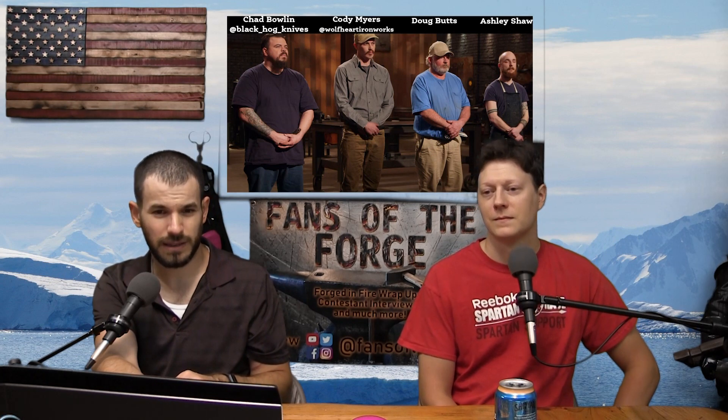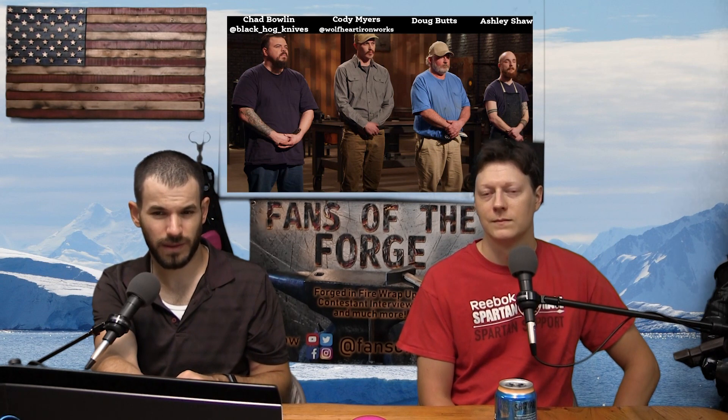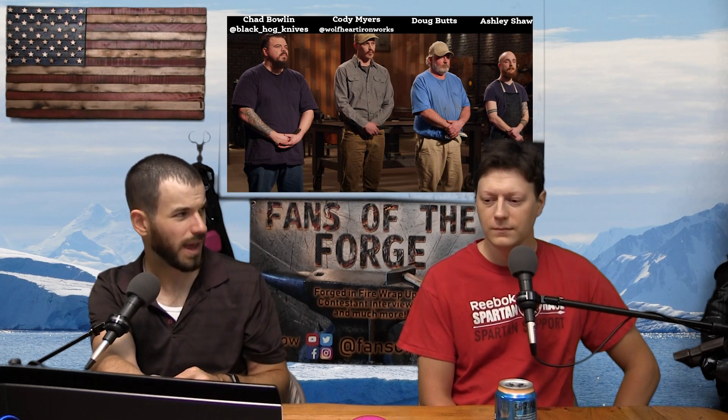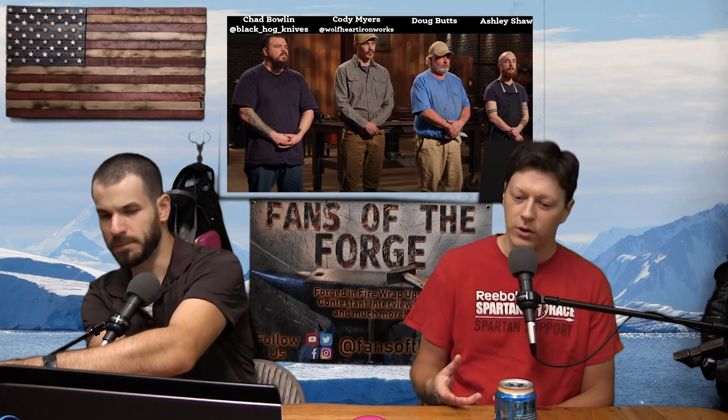Ashley hammered out a flat billet by hand on the anvil for a while, and ended up with really small billet pieces. The judges were really concerned it might not even be enough for the blade itself. You'd think a small piece of steel can go a long way, but with integral construction you still need a decent amount of material for the handle so you can actually use it. That made sense.